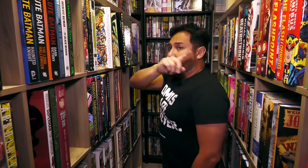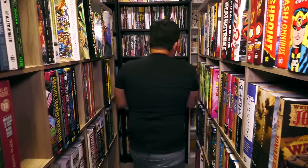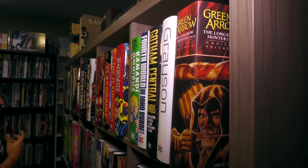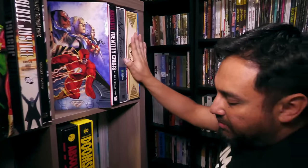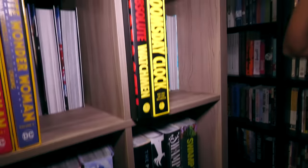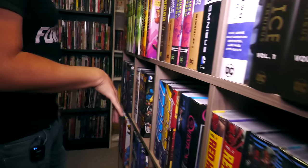One of the things you may have noticed is I have both the Omnibus and over there the Absolute Edition — you'll be wondering why. Why do I have both editions if it's all one story? I think it really depends on whether I really enjoy the artwork and want it in an oversized format. Like, I have Planetary — I have Absolute Planetary, and down here I have the Omnibus. I really like John Cassaday's art.